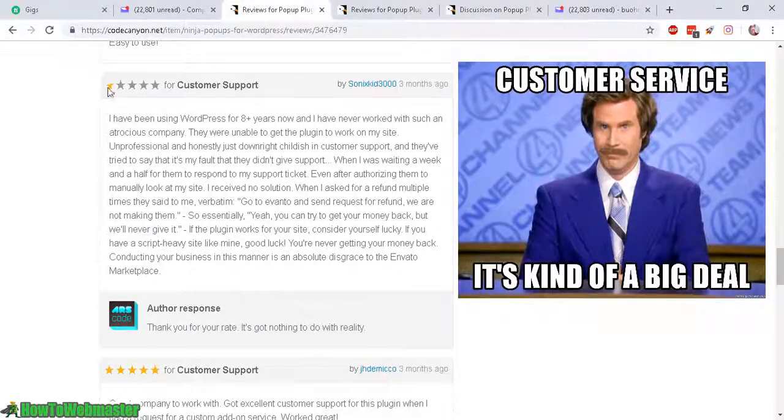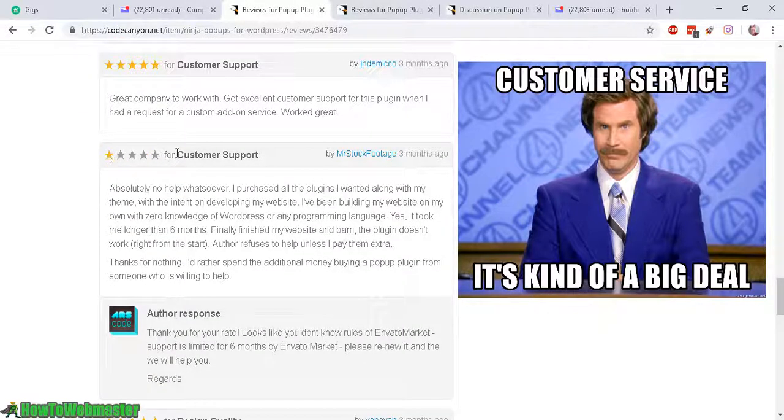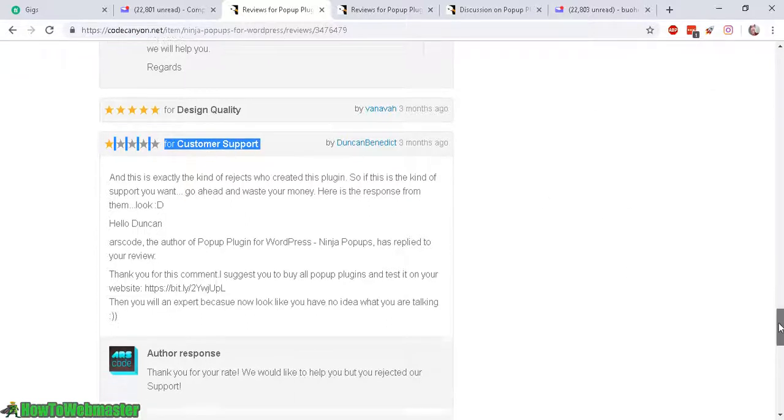And one star for customer support — I 100% agree. They have very bad customer support and I'll show you what I mean. Again, one star for customer support — absolutely no help whatsoever. That's exactly what I've experienced as well. And another one star for customer support. As you can see, this is the recurring theme with these reviews: one star, one star customer support, bugs.